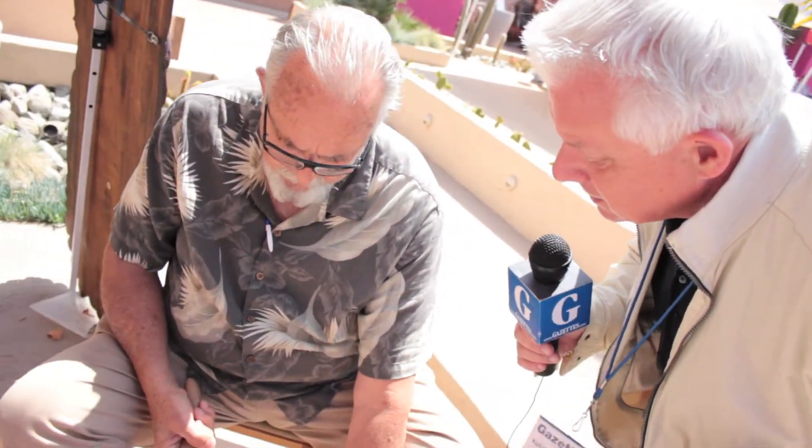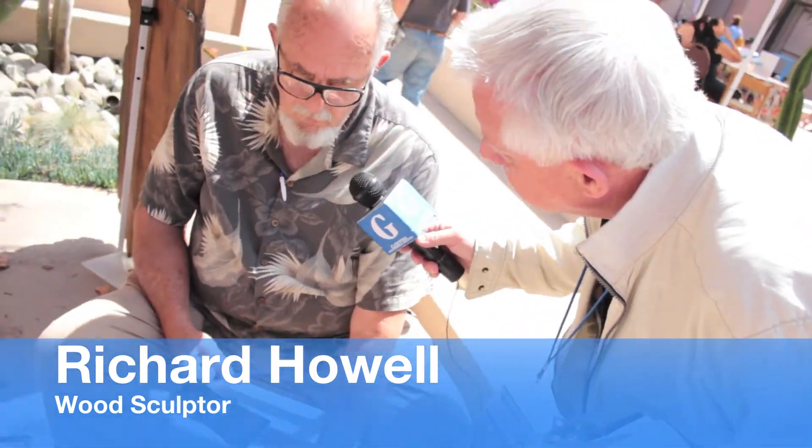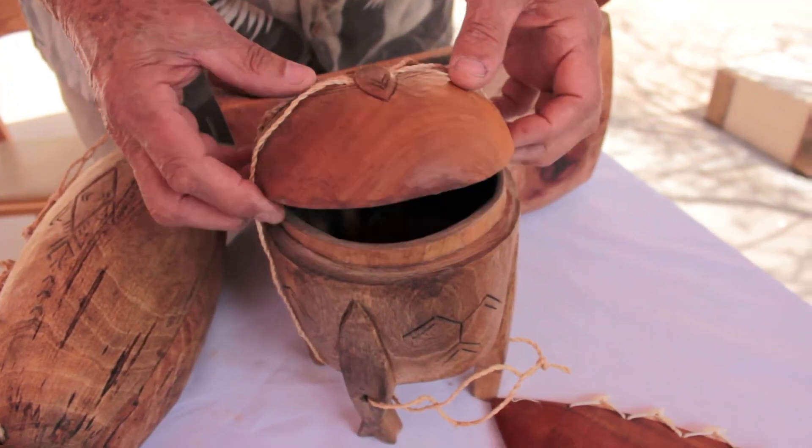Rich, tell us about the origin of this kind of carving. What part of the Pacific does it represent? Well, this kind of carving is done everywhere — everywhere in the Pacific. Traditionally, the adze was used as a primary tool to break down things, because the original carving was mainly utensils and utilitarian items.